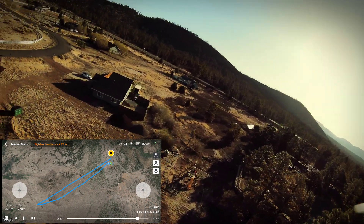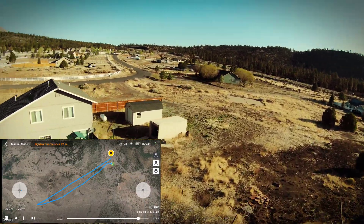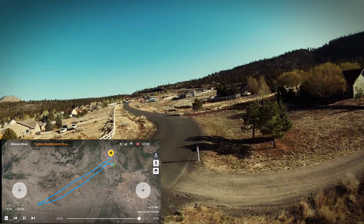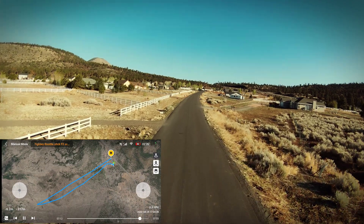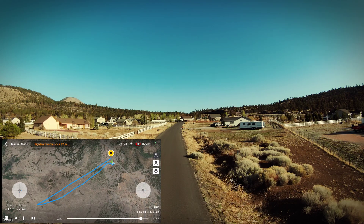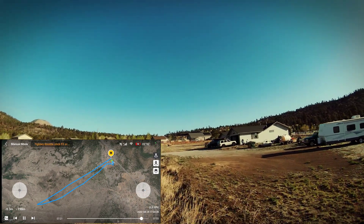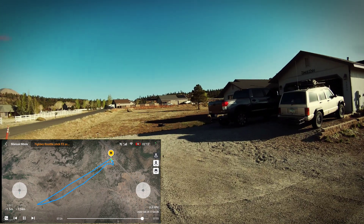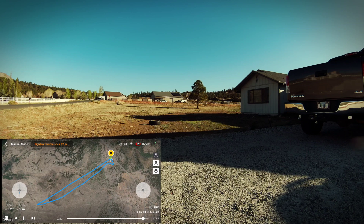Basically at my furthest point out I was at the limit of my radio and video signal — the weak link at this point with the DJI FPV is battery. That's about as far as you can fly and get back home with the current battery. Hopefully there's something to the talk about a DJI FPV version 2 — I would imagine one of the big things they would do would be to increase that flight time.